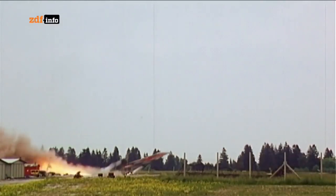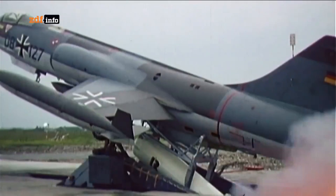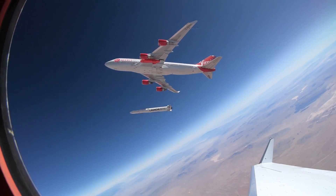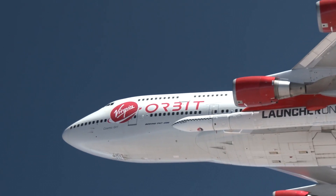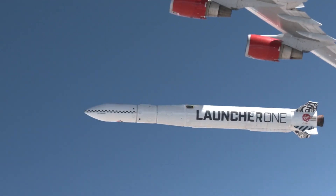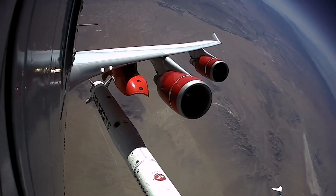Air-launching rockets is one of those obvious ideas that has a long history, and indeed a long history of people realizing it's a bit more difficult than they thought. I hope Virgin Orbit gets their problems solved and we get another launch soon. Until then, I'm Scott Manley — fly safe.